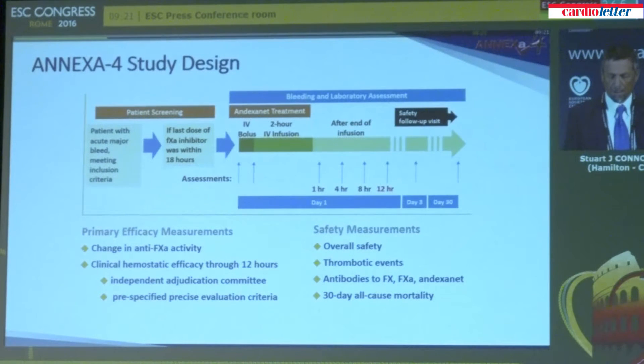Patients are then seen at 3 and 30 days. There are two primary outcomes of this study. One is the change in anti-Xa activity, which is a measure of the effect of the factor Xa inhibitor on the coagulation system. We also measure clinical efficacy using independent adjudication with pre-specified criteria. We are also very concerned with safety, and we measure safety in a number of ways.